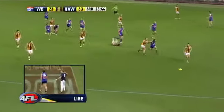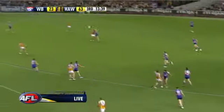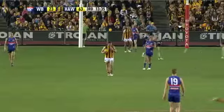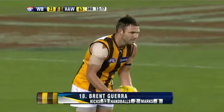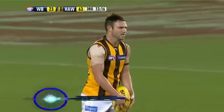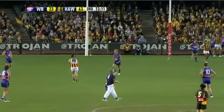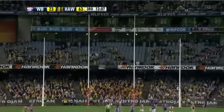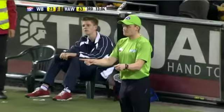Higgins somehow got boot to ball — he was very lucky because Buddy had him in a very nice tackle. Roughhead likes his left, and that is just clever to Guerra — just great vision. The pressure was there but it wasn't 100%. Guerra — directly in front. Nice. A 48-metre goal. Hawks have got two in this third quarter unanswered.